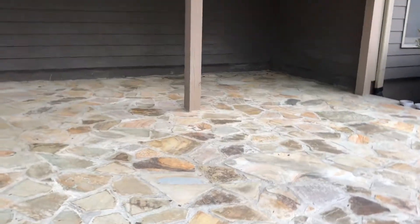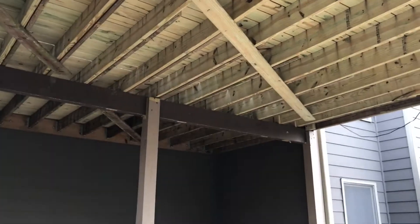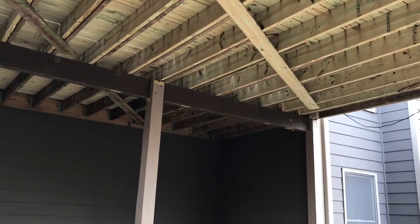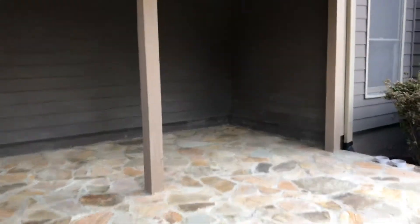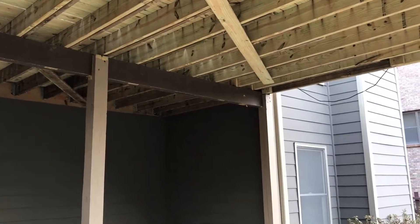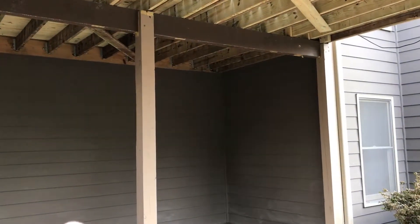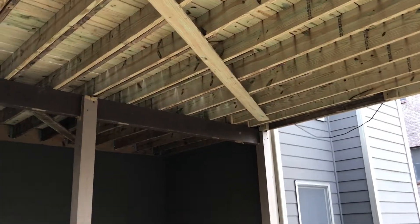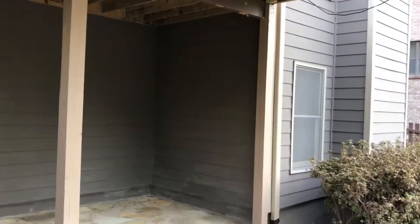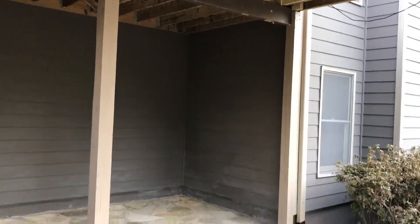Phase two is going to cover a couple of items. First, we're gonna put in our undercover system for the deck to keep this nice and dry. The undercover system is gonna come complete with a 72-inch ceiling fan and six LED can lights, which is what we're gonna do today — we're gonna rough in all of our electrical.